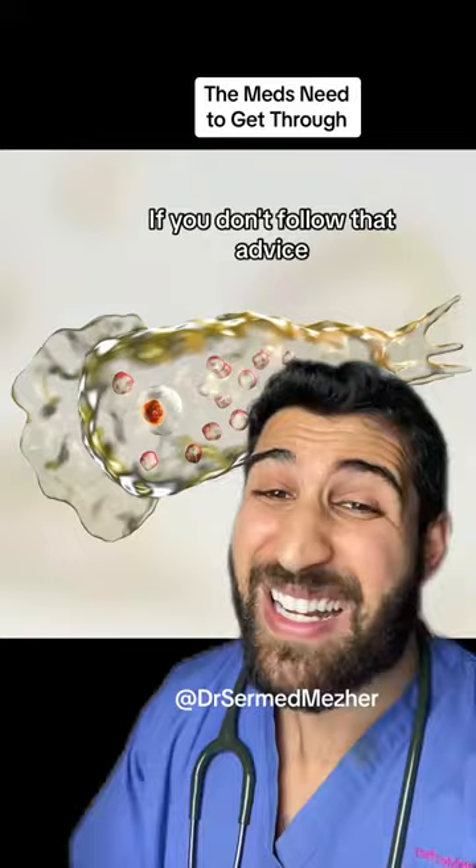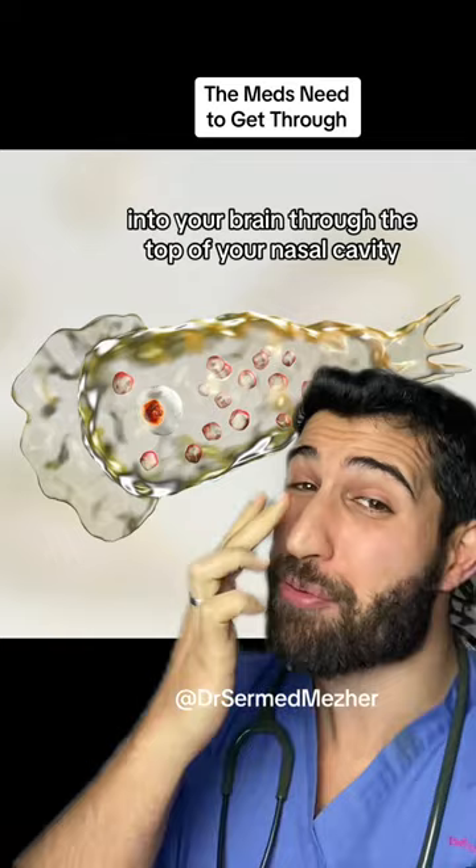Don't follow that advice — there is a small risk that you could be introducing a brain-eating amoeba into your brain through the top of your nasal cavity, called Naegleria fowleri. This is a much worse issue than a blocked nose, as almost 100% of patients who catch this condition actually don't survive.